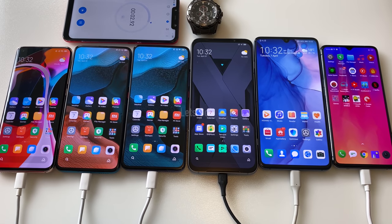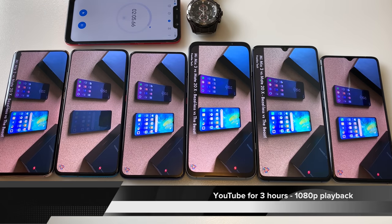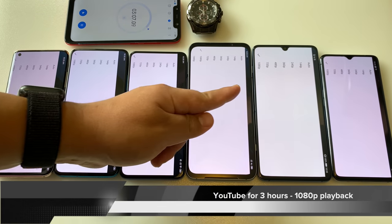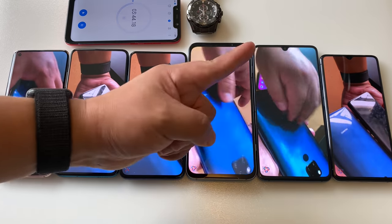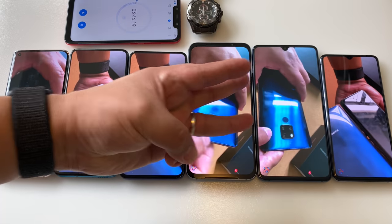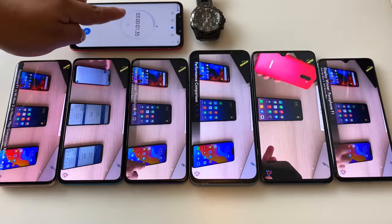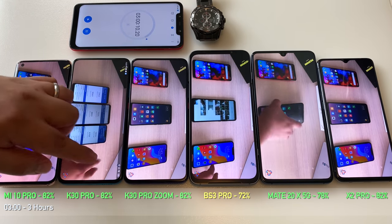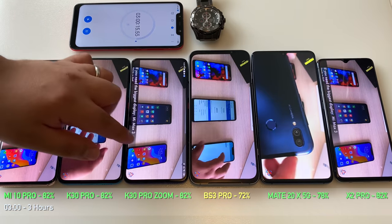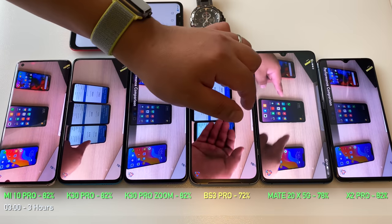Starting fast and furious in epic drain test number nine. First up: YouTube for three hours, all phones running at 1080p playback. Three hours in, the Mi 10 Pro is at 82%, the K30 Pro, K30 Pro Zoom, and X2 Pro are all at 82%, but the Black Shark 3 Pro is at 72%.